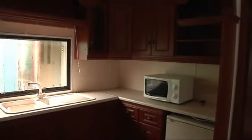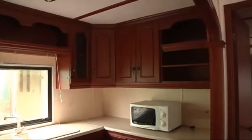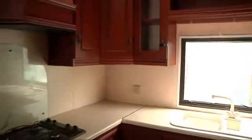The kitchen area is very spacious. The cooker with oven and microwave are all included.